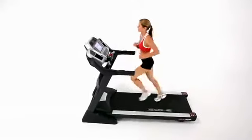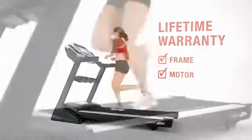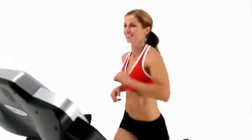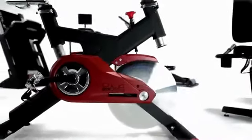Soul Fitness builds the finest treadmills available. We stand behind our treadmills with a lifetime warranty on the frame and motor, with additional warranties on the deck, electronics, and up to two years of labor. Soul treadmills provide the greatest quality, longevity, and service in the market. Soul Fitness — offering the finest cardiovascular equipment on the market.